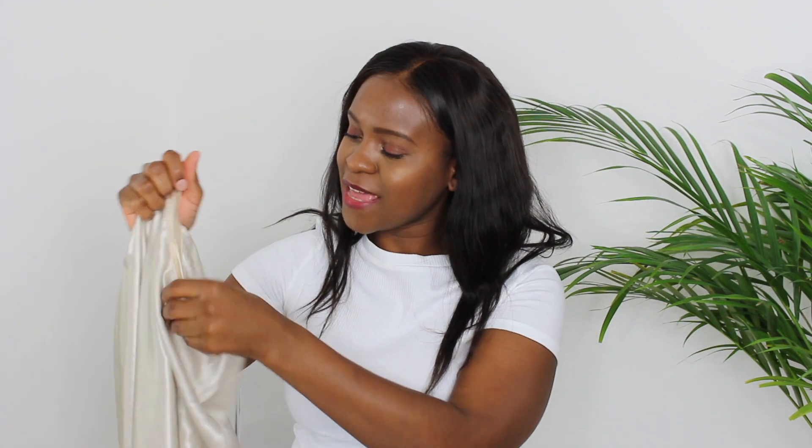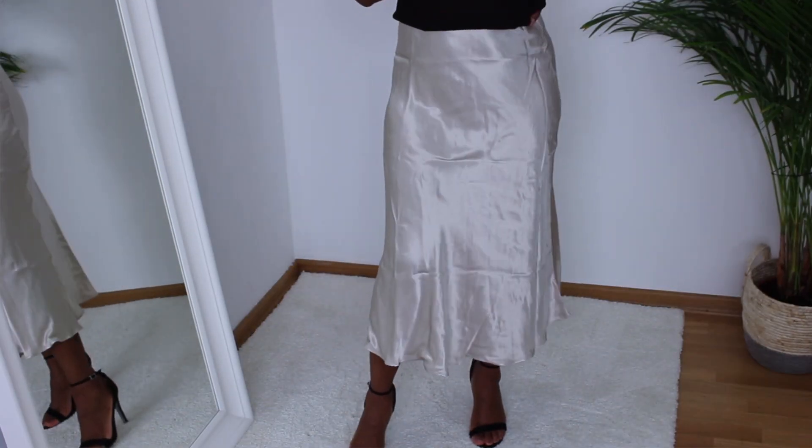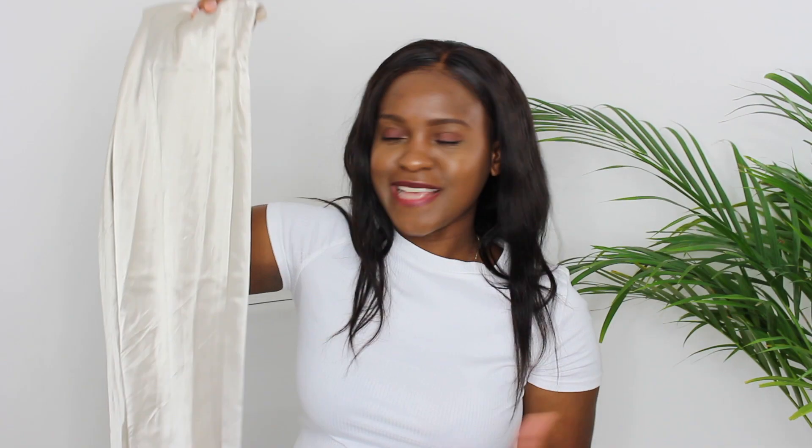Next up I have this satin skirt. They've been around for quite some time but I never got myself one. I'm not really a fan of skirts but this year I want to try them more. This skirt is also on sale — originally $39.95 and I got it for $19.99. It comes in different colors but I'm glad I got this particular color because it's beautiful. Summer is almost here and I'm ready to style it up.